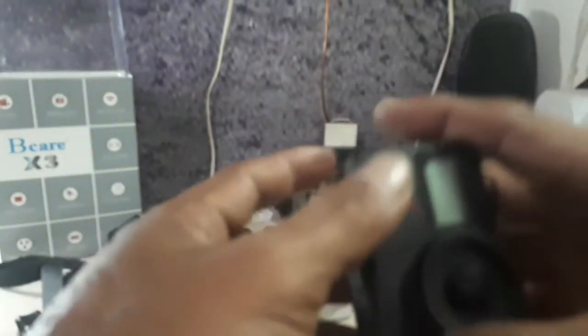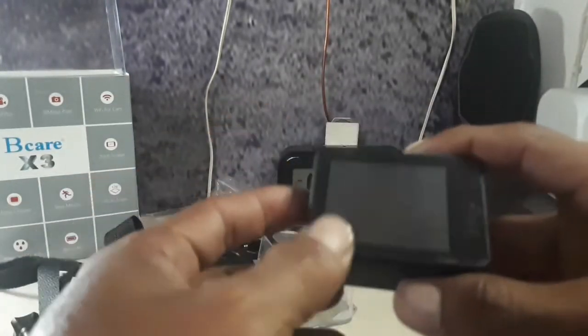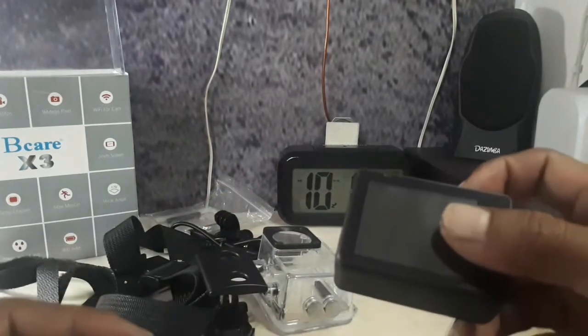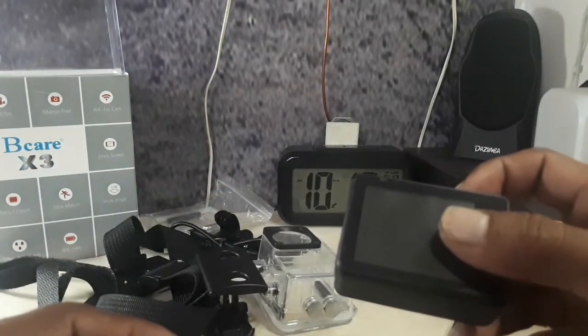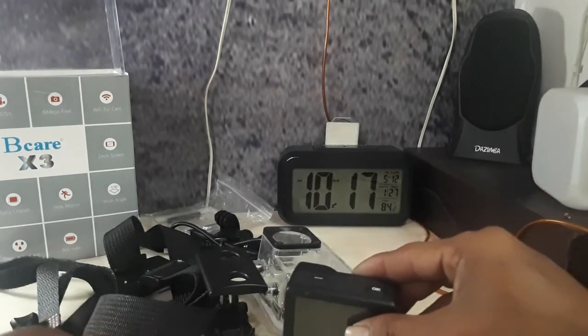Buat teman-teman YouTube, saya curhat tentang pembelian kamera action cam ini, gak gampang kok. Ketika nyampe di sini ya, aku berhati-hati dan coba lihat si penjual itu gimana responnya dan tanggapannya. Itu aja dari saya.